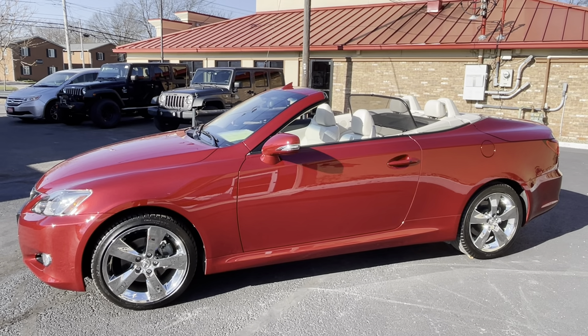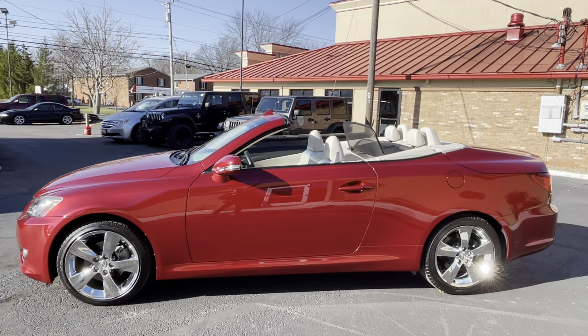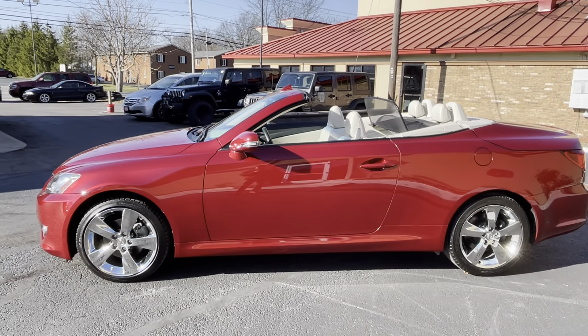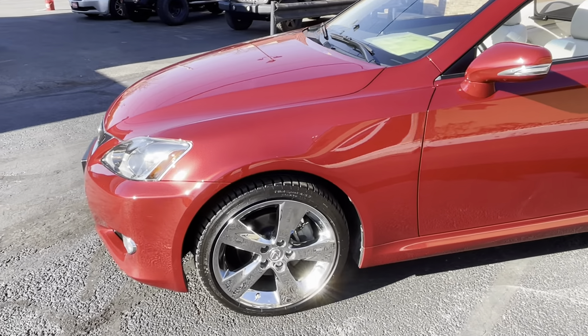28,000 miles on this car, clean Carfax. I think it might be a one owner — Carfax says two, but I think the person may have moved from California to Utah because it's only a short-term ownership. Regardless, this car has spent its entire lifetime in California. It is as remarkably spotless as you see right here — outside, inside, underneath, and these chrome wheels.